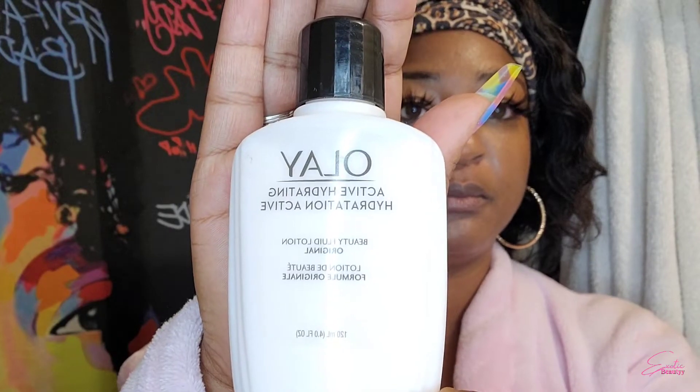Once I've cleansed my face, I'm going to go ahead and let that air dry. Then I'm going to go in with the Ole Active Hydration Lotion.